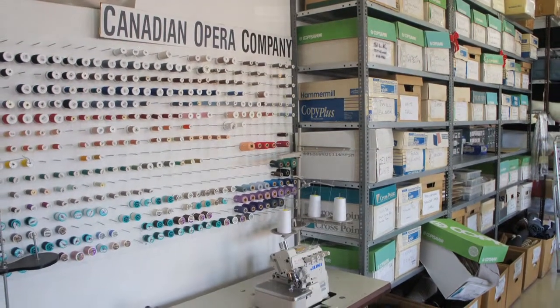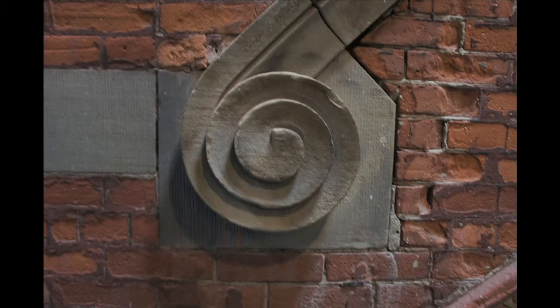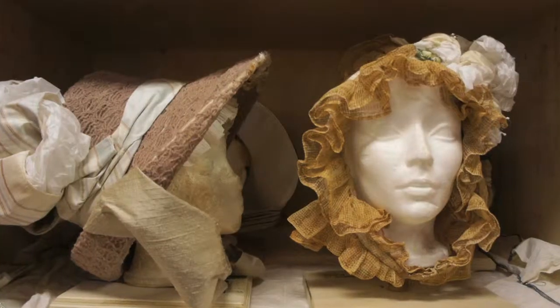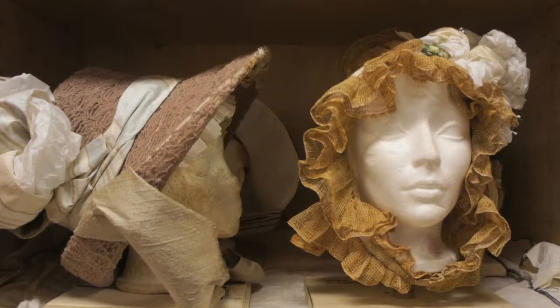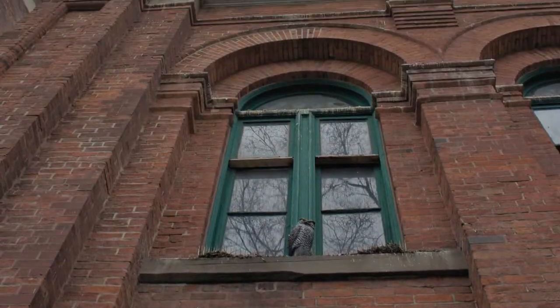The Canadian Opera Company restored these historic buildings in 1987. It now houses their props and costume workshops, wig and makeup departments, a music library, archives, box office, and administrative offices.